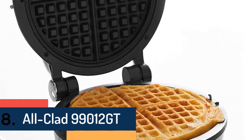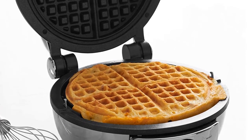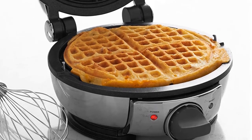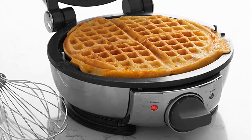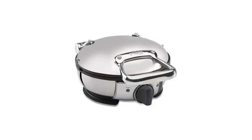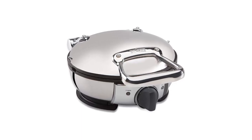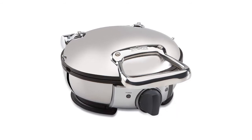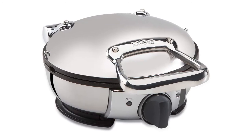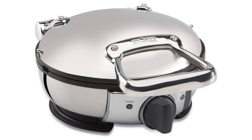Item number 8 is the Alclad 99012GT. Designed with 7 browning levels, it delivers a waffle that is crispy on the outside and fluffy on the inside. The steam release system makes it a high-quality waffle maker. It also offers easy cleaning and effortless release with the non-stick cooking surface. It features a ready indicator light with a sound, so you will easily confirm when baking is complete. It delivers round-shaped waffles with a 6.5-inch diameter and 4 easy-cut sections.